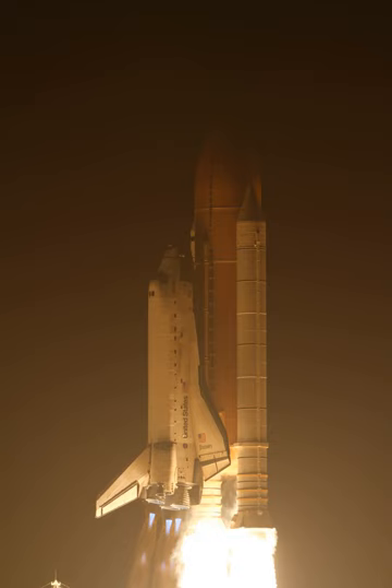The Lightweight Multipurpose Equipment Support Structure Carrier carried a refurbished Ammonia Tank Assembly to the ISS. The refurbished ATA was removed from the Space Station and returned for use on this mission during STS-128. It was swapped with an empty tank which will ride home on the LMC.